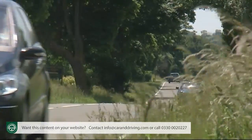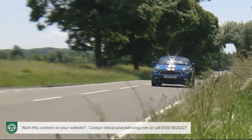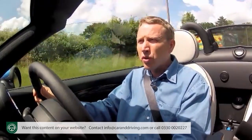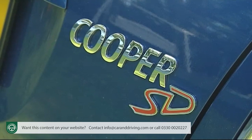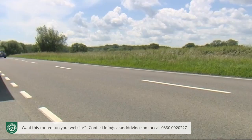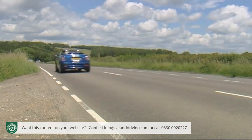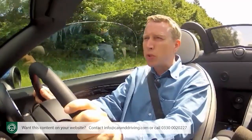But as every performance person knows, real-world speed has more to do with torque pulling power than 0-60 stats. And for this, the king of the roadster range is the derivative I'm driving here — the 143bhp 2-litre SD diesel. It has 305Nm of torque, makes rest to 60 in 8.1 seconds, on the way to a top speed of 132mph. But as with any roadster, the magic of this car has little to do with straight-line speed.